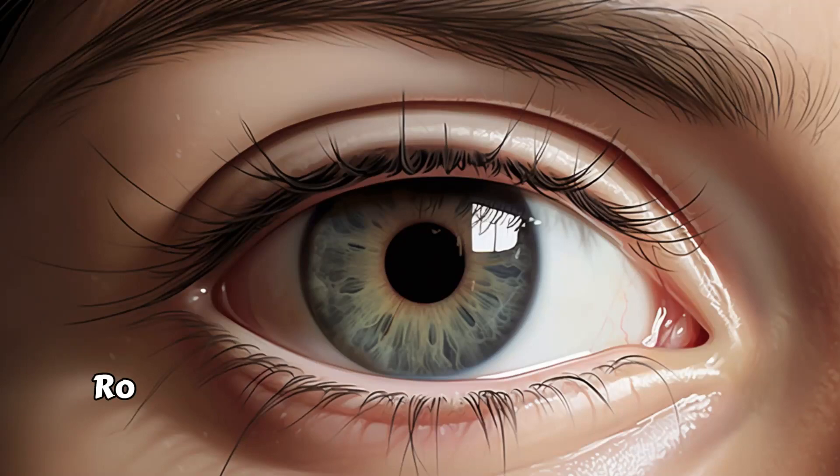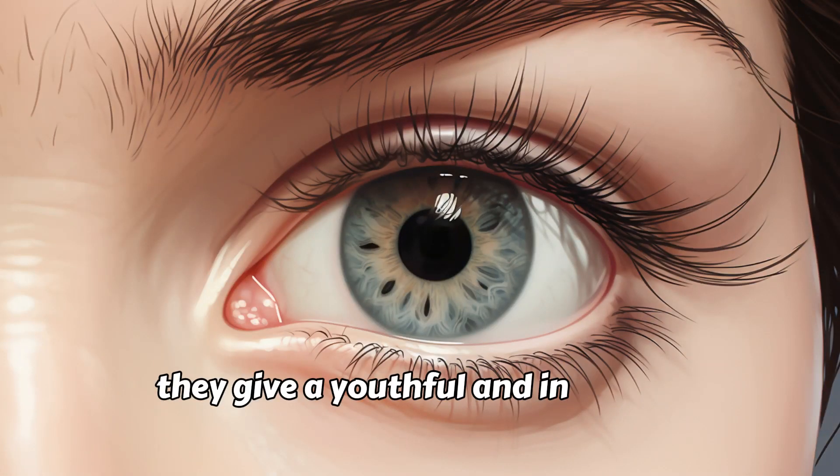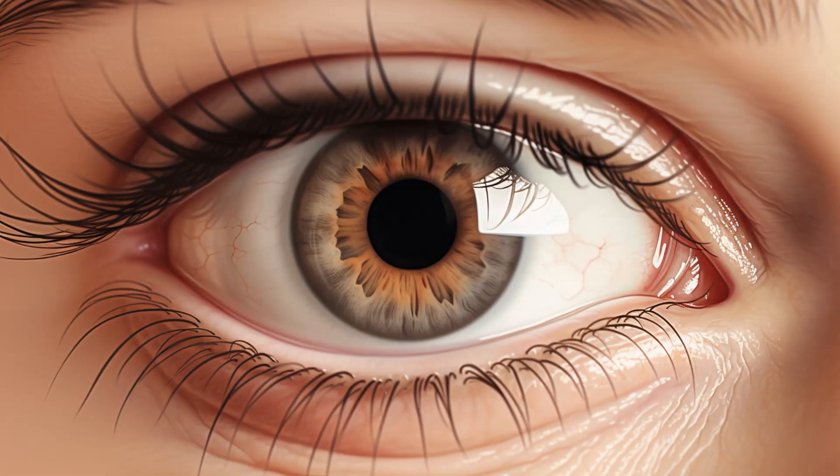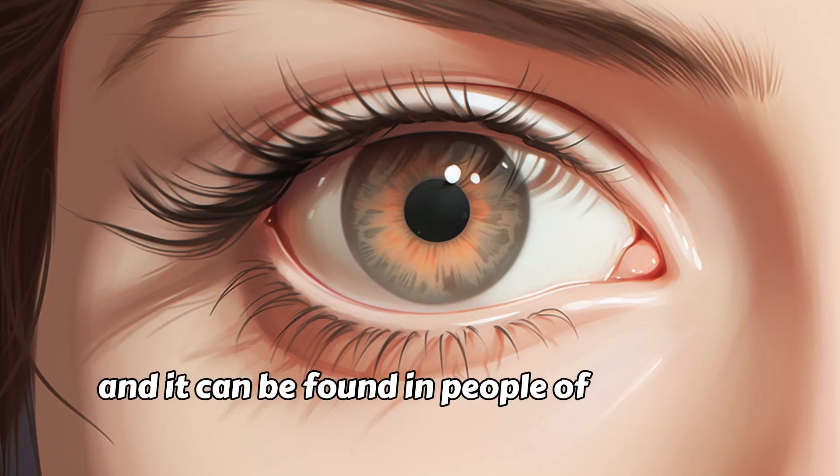Round Eyes. Round eyes are characterized by a circular shape. They give a youthful and innocent appearance. This eye shape is often associated with a more open and expressive look, and it can be found in people of different backgrounds.